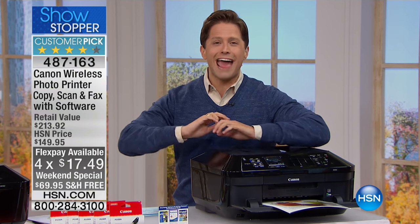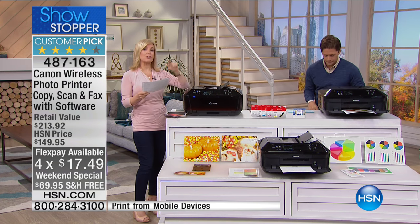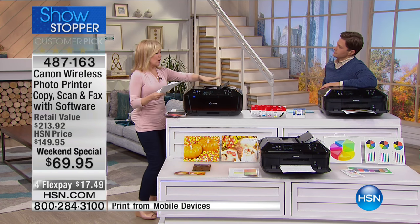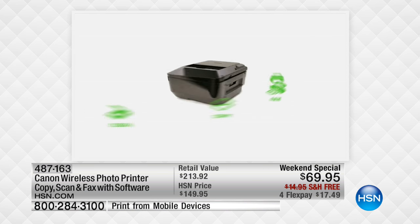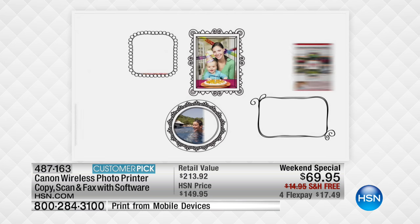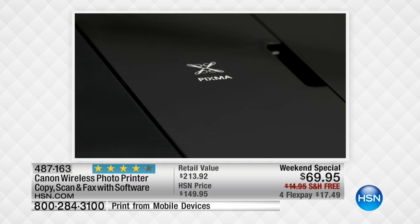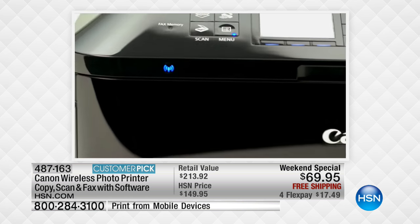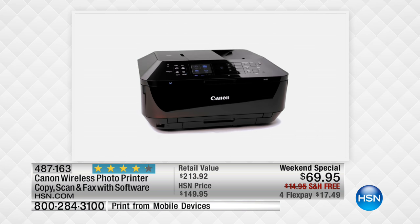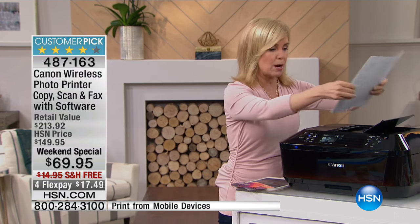Let's go through the features so you know exactly what you're getting. The printers in the $99 price range I saw yesterday had one paper tray — this has two. It also has an automatic document feeder: you can put up to 35 sheets of paper in it, and it'll scan and print all 35 sheets, double-sided. There's nothing worse than a slow printer. You can also put in a flash drive and print photos, making it your own kiosk.